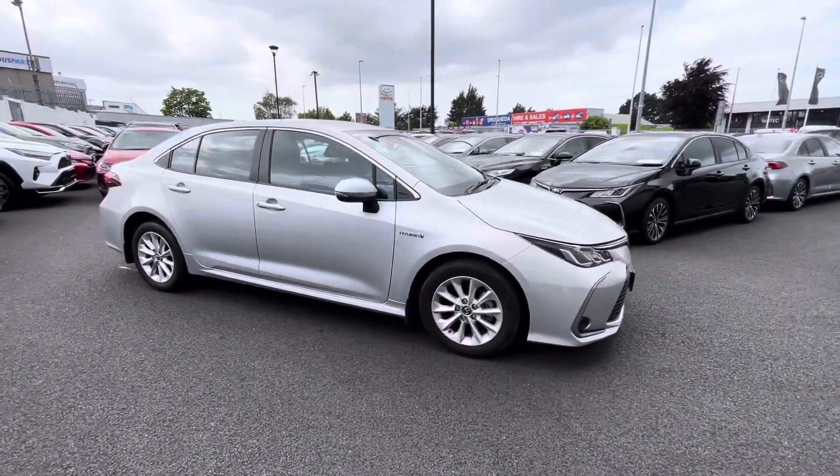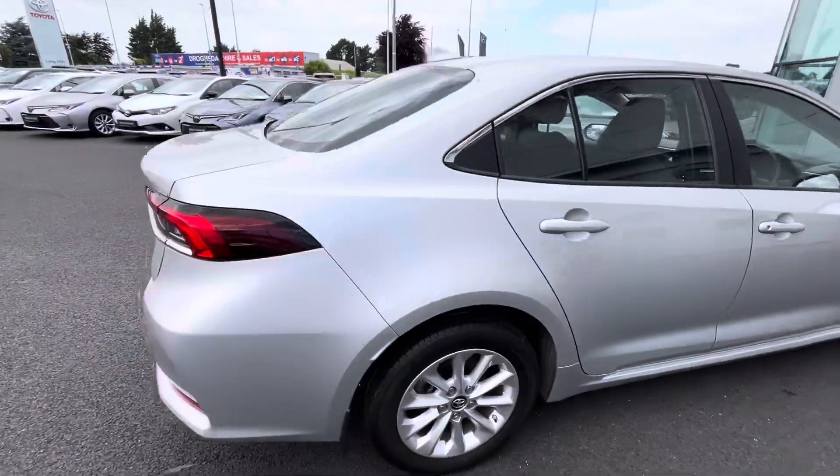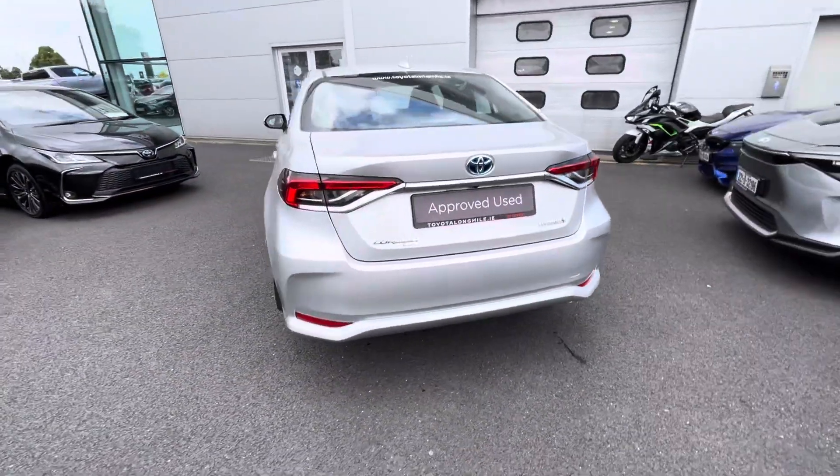Welcome to Toyota Longmile. New into stock today we have this 2021 Toyota Corolla, it's a 1.8 hybrid Luna model, finished in ultra silver.